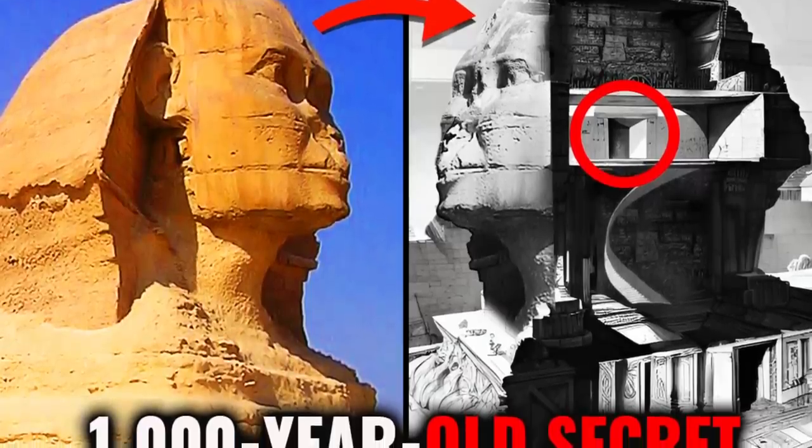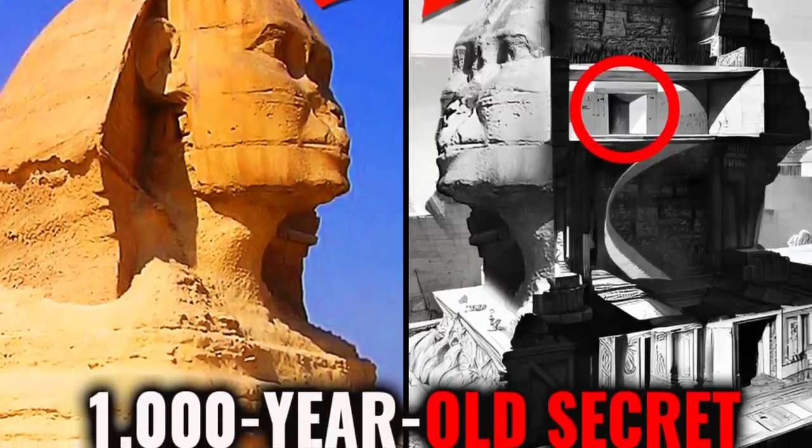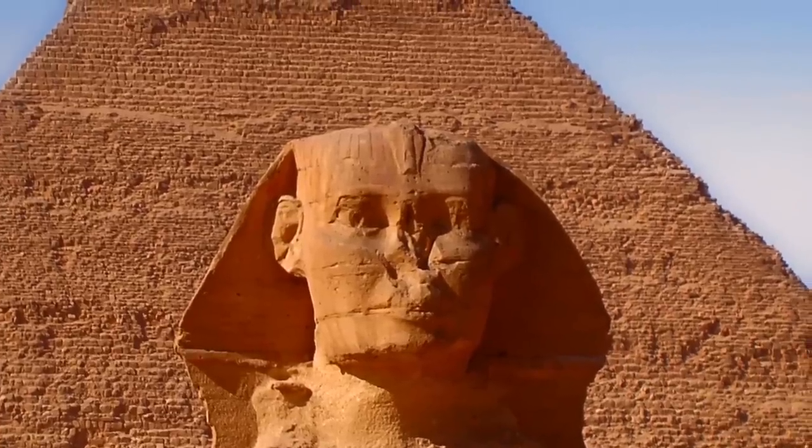Some even say there is a hole in the head of the Sphinx which leads into a hidden chamber inside the body, although that's never been proven either.